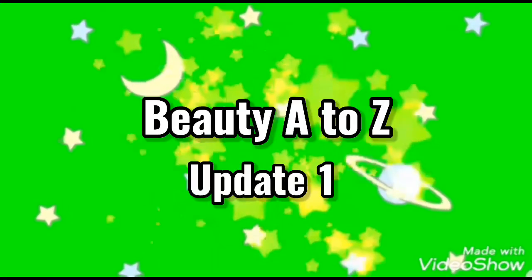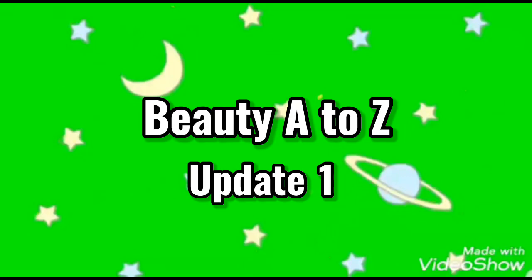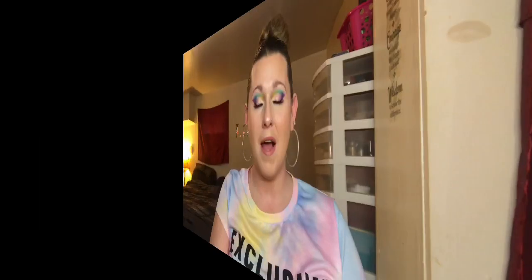When you're in a rush but you really want to get this update posted — this is Beauty A to Z update one. I'm a little bit pressed for time but I at least wanted to get this intro filmed so I can show you guys this beautiful colorful look.